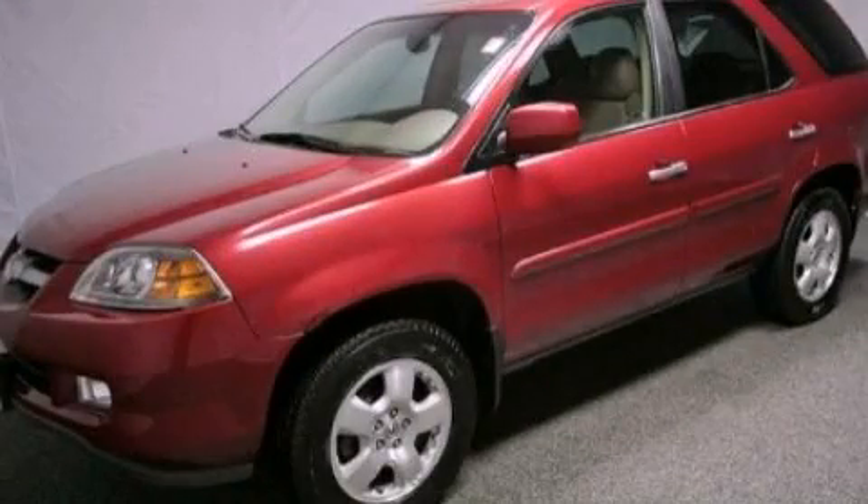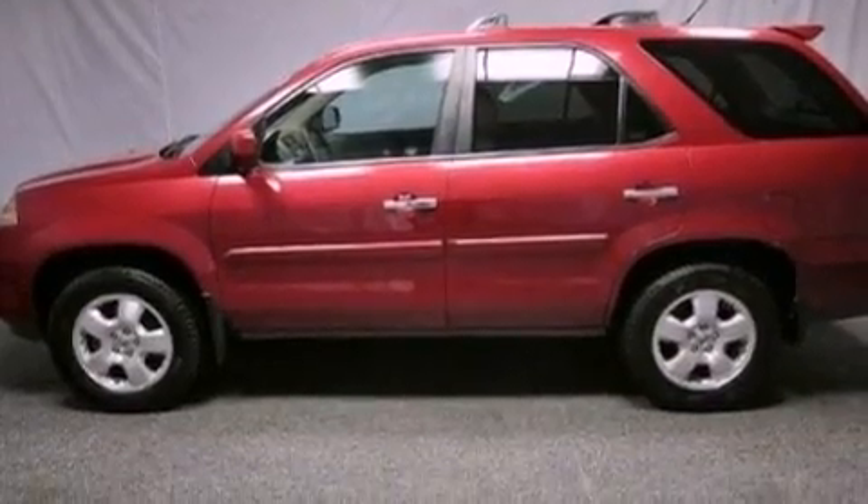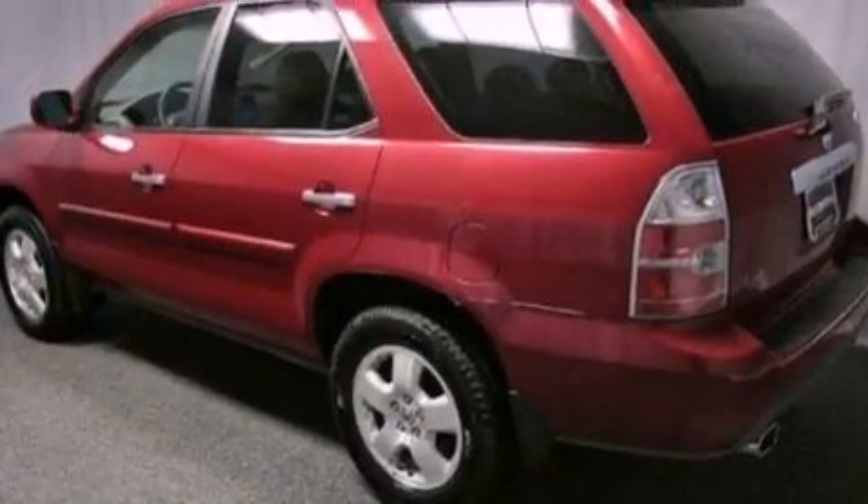This is a 2004 Acura MDX. Plenty of space for what you need. It has a 3.5-liter, six-cylinder engine and an automatic transmission.